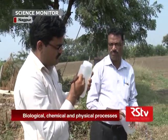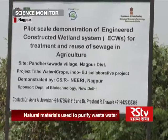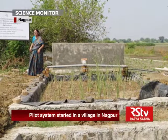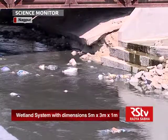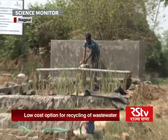Water for Crops is an Indo-European research and development project funded by the Department of Biotechnology and coordinated by Dr. Asha A. Juwarkar from CSIR's National Environmental Engineering Research Institute. It has come up with an efficient technology to treat domestic and industrial wastewater using phytosystems to make them fit for irrigation.